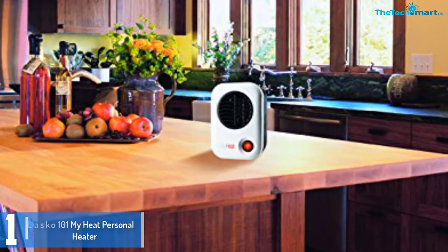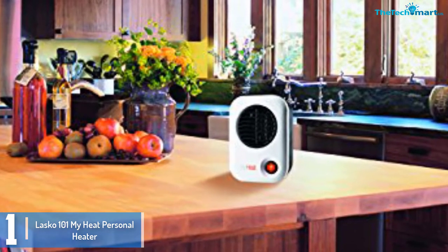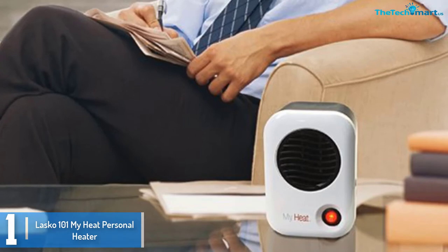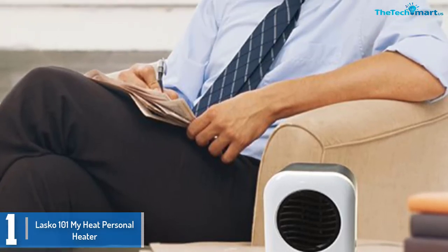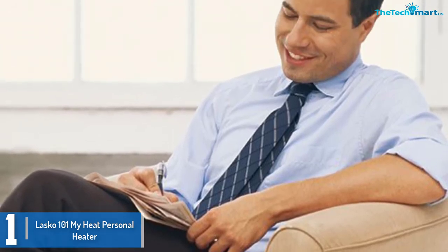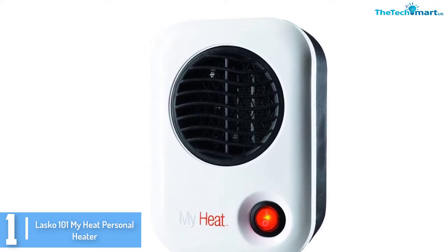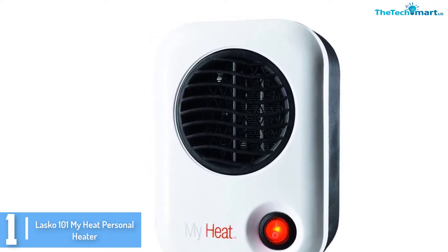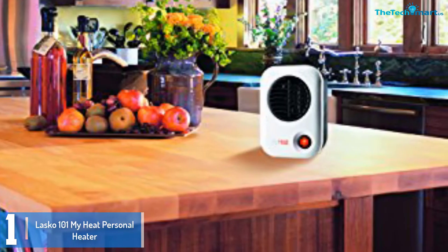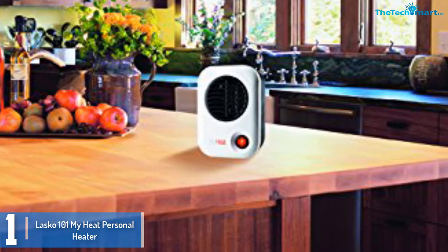And finally at number 1, we have the Lasko 101 MyHeat Personal Heater. The best aspect of this versatile space heater from Lasko is that it helps maintain your heating comfort while ensuring you stay warm. This is an excellent choice for those who love substantial oscillation that gives you precisely what you need. The compact design, measuring only 16 inches tall, makes it a great choice for any room. Moreover, this affordable option will meet the needs of all individuals, even those working with a limited budget.